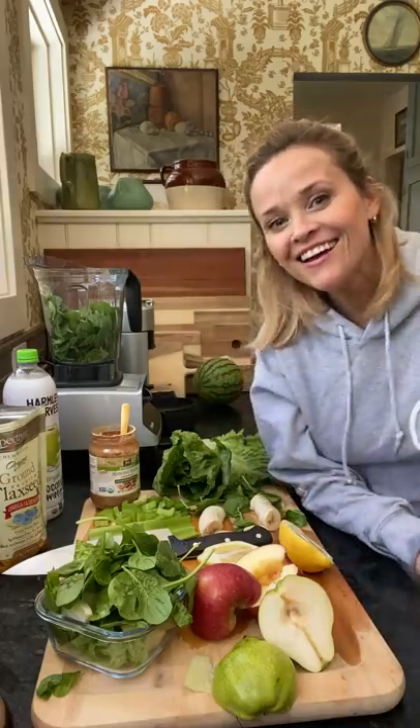This is a smoothie that I drink every single day — I've probably been making it for eight or nine years. It has a lot of vegetables in it, so I have it instead of breakfast around 10 or 11 o'clock in the morning, and then I'm not hungry at all until one o'clock. Let me show you all the ingredients.